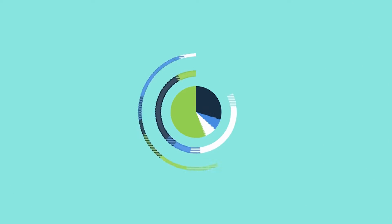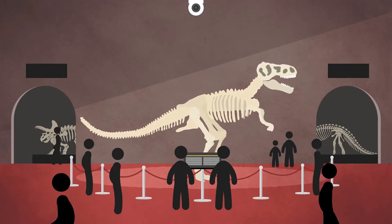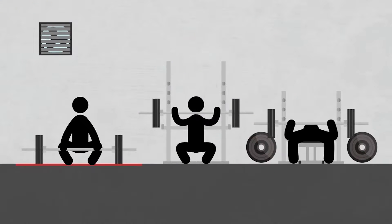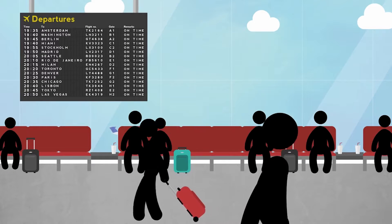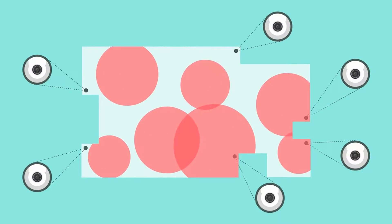Today, data and its analysis is power. Whether your sector is museums, retail, education, leisure, or transport, your business needs to count people and understand where they go on your property.